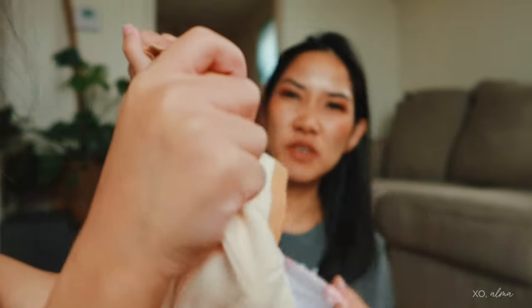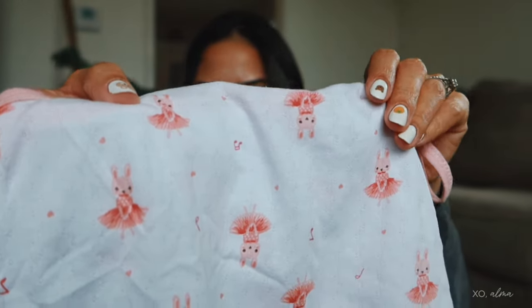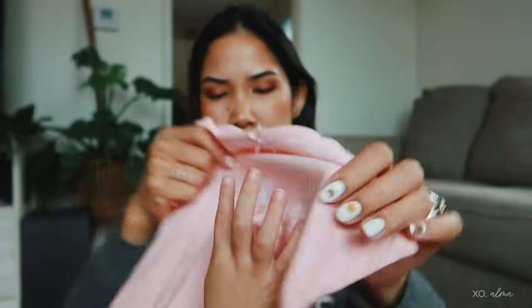I'm gonna start with the Temu ones. She's reacting to what looks like a ballerina costume — she wants to be a ballerina. I got a set of tops I put on her at night, just more comfortable to sleep in. I got three sets: a pink one with prints, a white one with the same print, and a pink one with a print in the front that says 'Sherry is singing' — her name is Sherry.